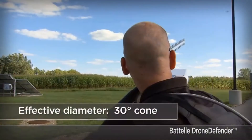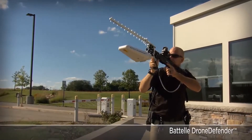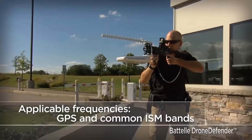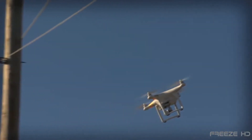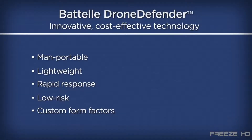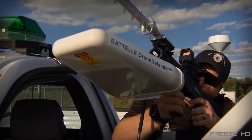When a rogue drone appears, the user can simply aim and fire a concentrated cone of energy that disrupts the drone's remote control signal and GPS reception, thus bringing down the drone. The Battle Drone Defender can defend up to 400 meters of airspace against any unauthorized aerial surveillance. It's lightweight, portable and believed to be safe. This ingenious piece of electronics may soon become far more widely used.